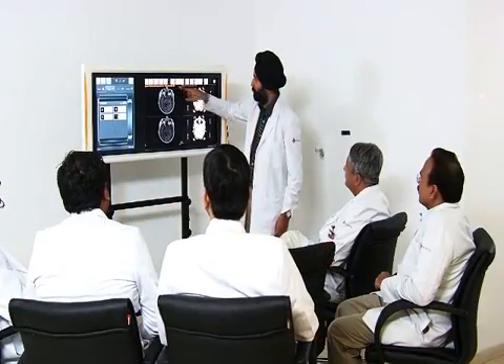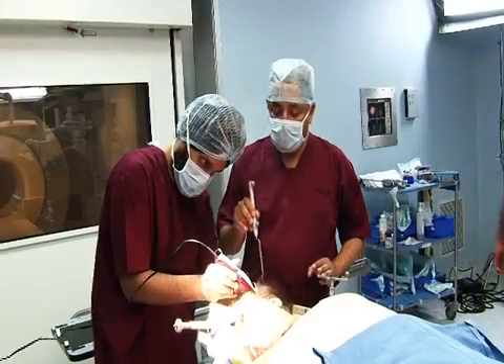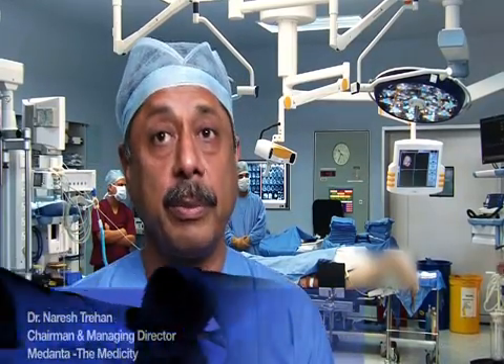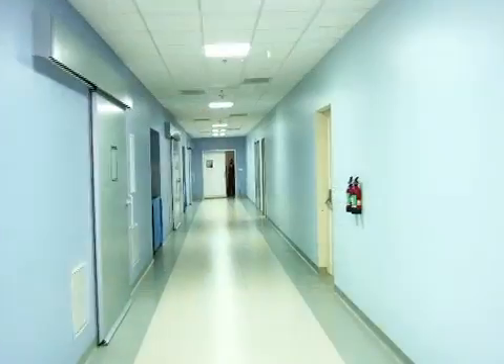Doctors at Medanta Medicity have already utilized this system and have experienced successful outcomes in neurosurgery cases. It's well known that if you do brain surgery without the assistance of a Brain Suite, there is a 30% chance that either you have removed too little of the tumor or too much of the tumor — and that is a very heavy price for a patient to pay.